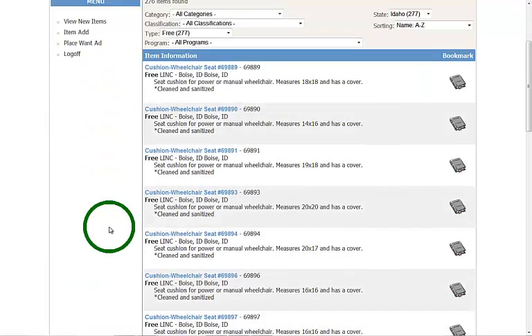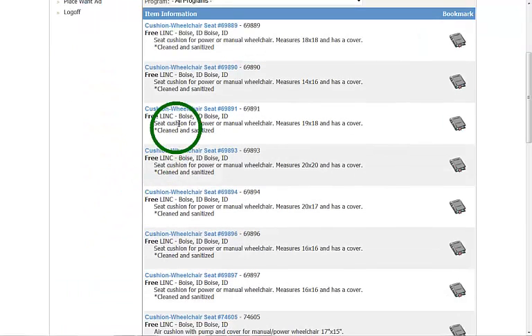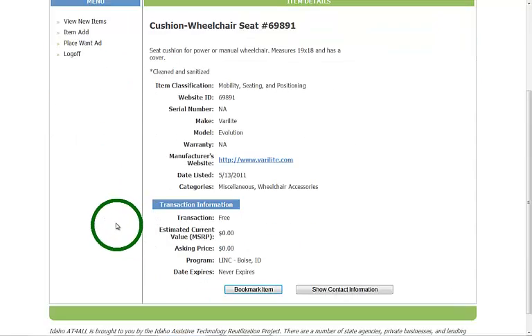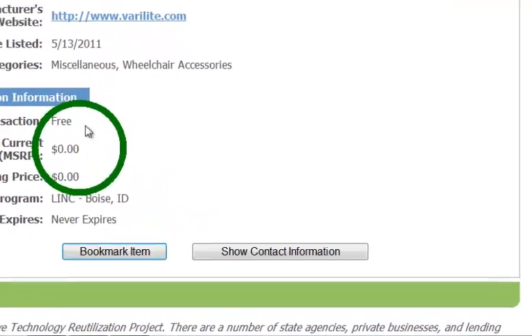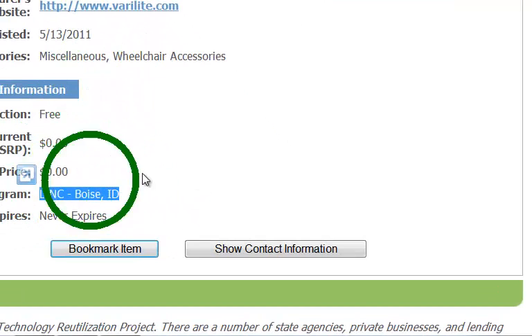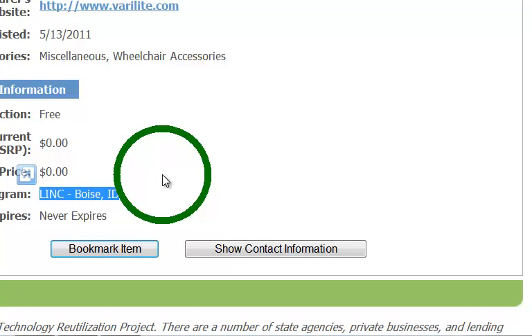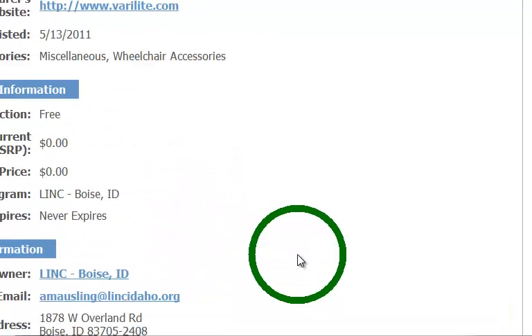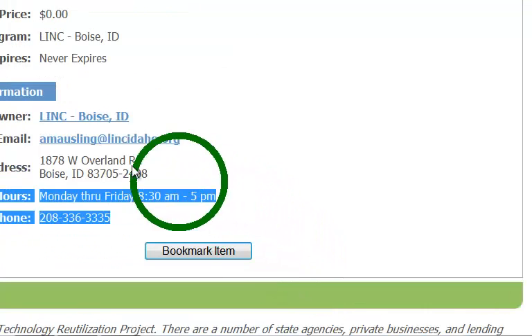Let's click on this cushioned wheelchair seat that's currently available. As you can see it's free and it's at Link in Boise. If you're interested in contacting Link about this item, just click 'Show Contact Information' and it will pull up Link's contact information in Boise.